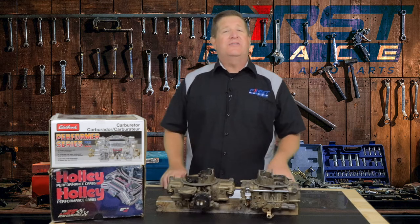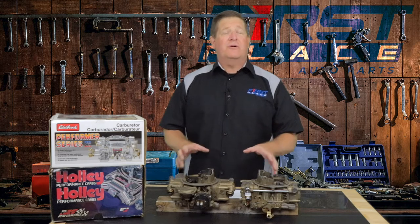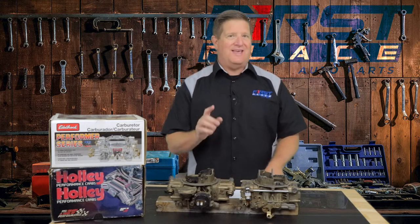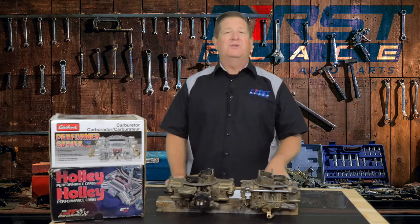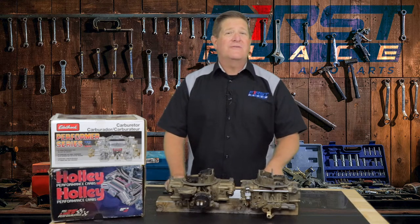We got a lot of requests and a lot of interest in that video, and people were asking how to determine how to size the carburetor for their application. In today's video we're going to look at just that question — what the CFM ratings mean, which is cubic feet per minute, and how to determine what size carburetor is right for your application.